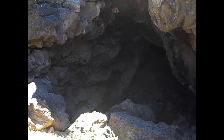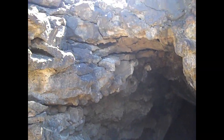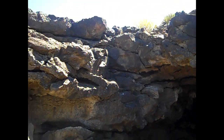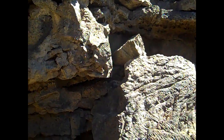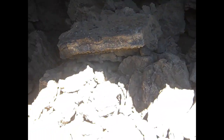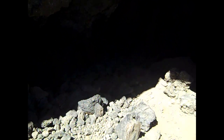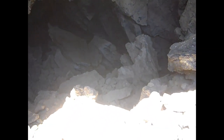We've just climbed inside of a lava tube here. Here's the top of it looking out, and here's down inside the lava tube. I'm going to follow down inside this lava tube and see how far I can get. This looks very promising to go inside here.